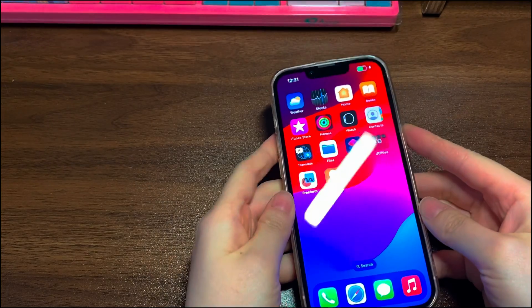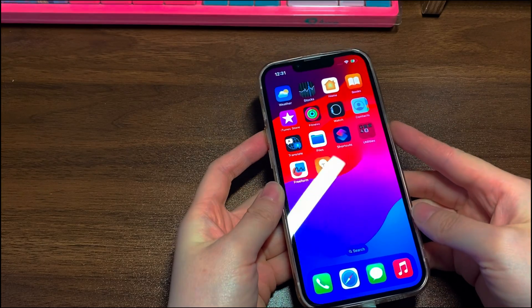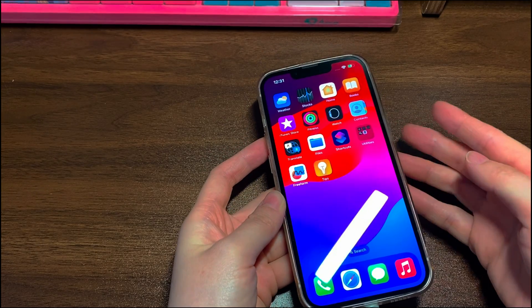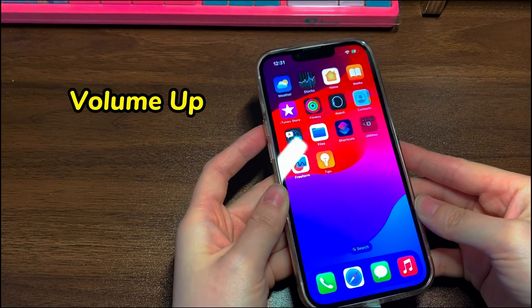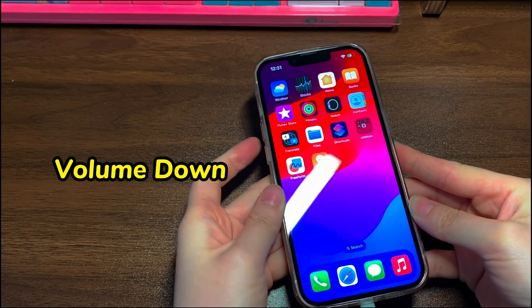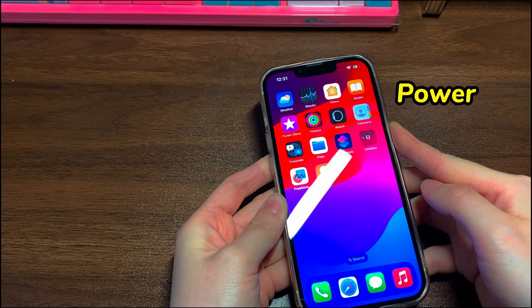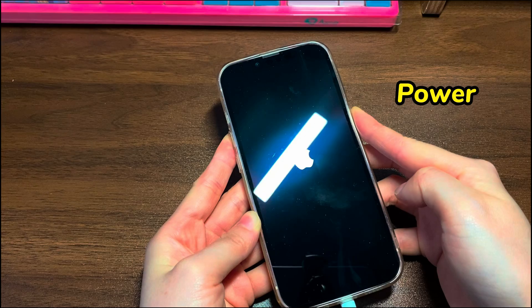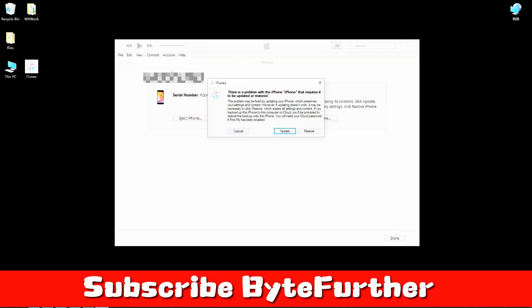Attach your iPhone 12 to the computer using a cord. Double-click iTunes or Finder software to open it up. Next, put your iPhone 12 into recovery mode. Quickly press the volume up button then release. Quickly press the volume down button then release. Press the power button and keep holding it for a few seconds until you see the recovery mode screen. From iTunes or Finder, click the Restore button. Finish the instructions that are left. When you see the hello screen, your iPhone 12 screen works again.